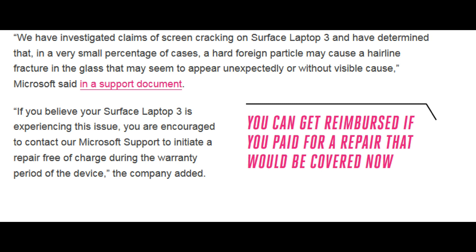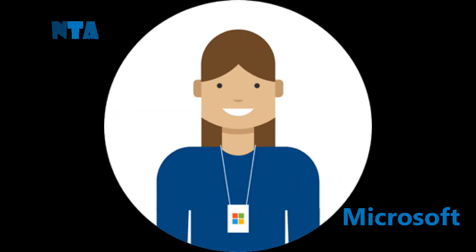The best part is that Microsoft also agreed that if you have already spent money on fixing your screen, Microsoft is ready to reimburse you. All you need to do is contact Microsoft. So Microsoft provided its users what they had promised.